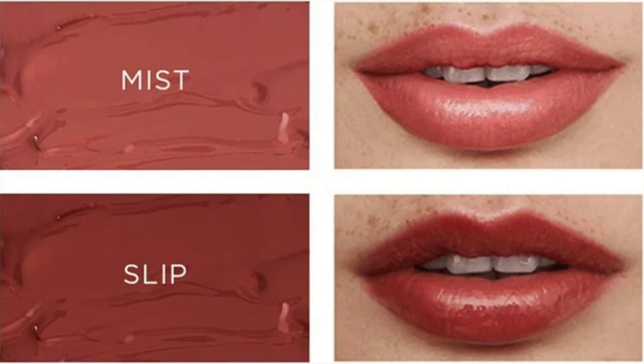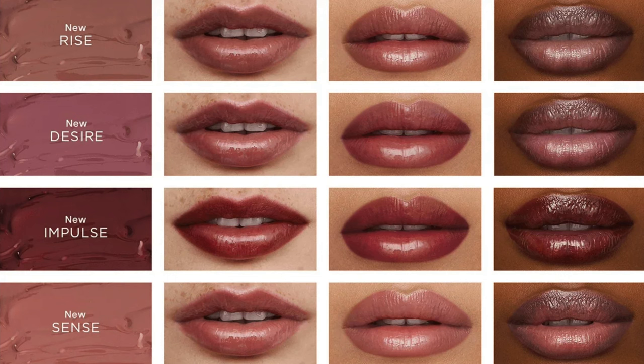So let's talk about the six shades that I have. The two original shades I have are Mist and Slip, and then the four newer shades are Rise, Desire, Impulse, and Sense. Those are the six shades that I own. We'll just go through each of them — I'm going to swatch them, see how they look, and take it from there.